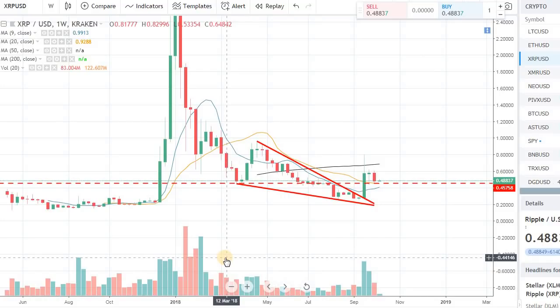Hey guys, welcome back to the channel. Welcome back to Phantom Strategies. So in this video, let's talk about Ripple XRP.